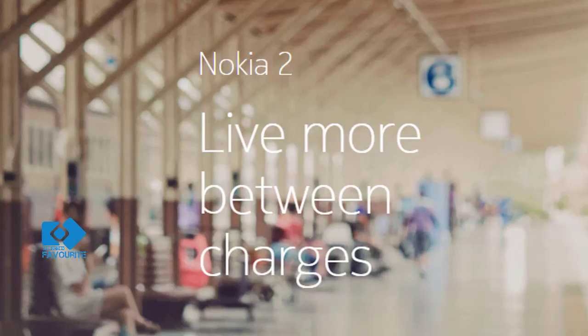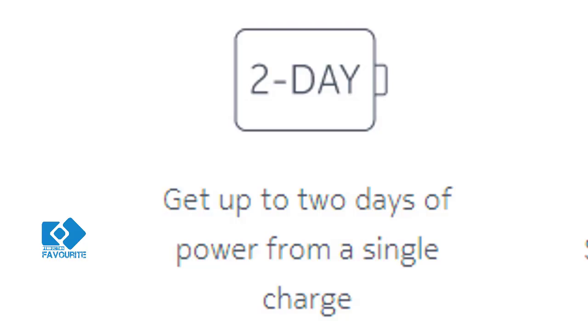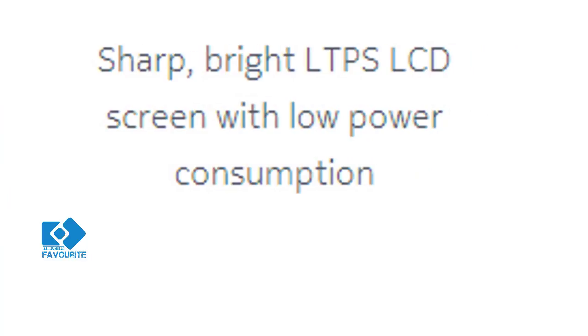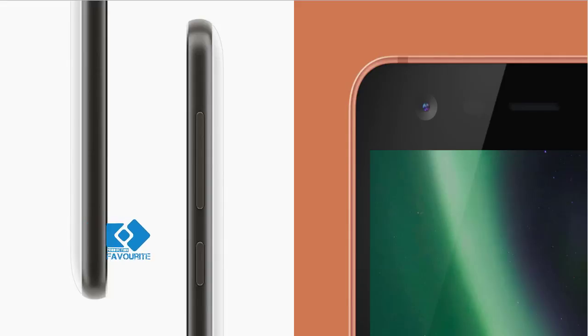Nokia 2 has been launched in India by HMD Global. The handset is the most affordable in the series and is especially made for those looking for all the basic features required in a handset. It features a metal frame along with Corning Gorilla Glass 3 protection at the front and a polycarbonate body at the back. Interested buyers can get the Nokia 2 in three colors: copper black, pewter black, and white.